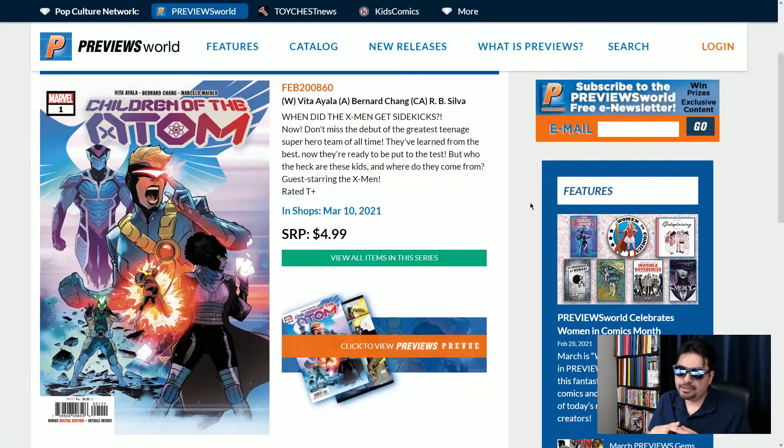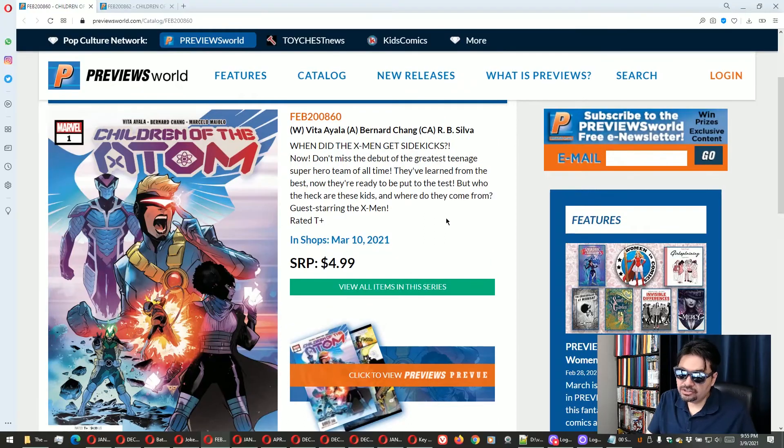At number nine I picked from Marvel, Children of the Atom, written by Vita Ayala, art by Bernard Chang. So here's a brand new series with the next generation of the X-Men characters. Here we have Cyclops Lass, Gimmick, Daycrawler, Marvel Guy, and Cherub. It's a good issue number one with the first appearance of all these characters, so if you're interested in picking up those first appearance books, this one's definitely one to get.